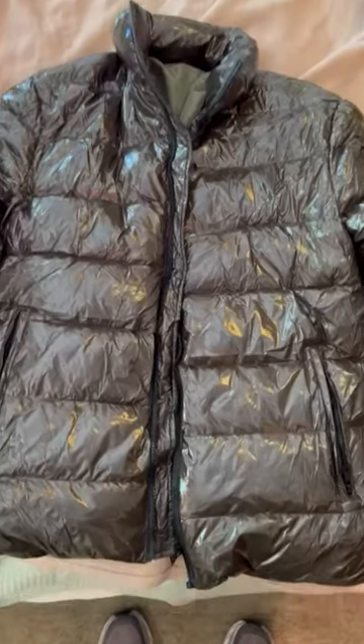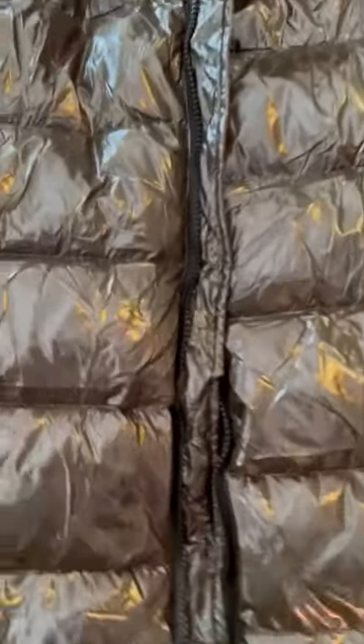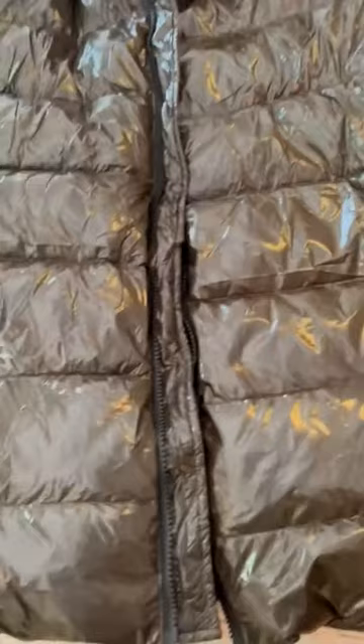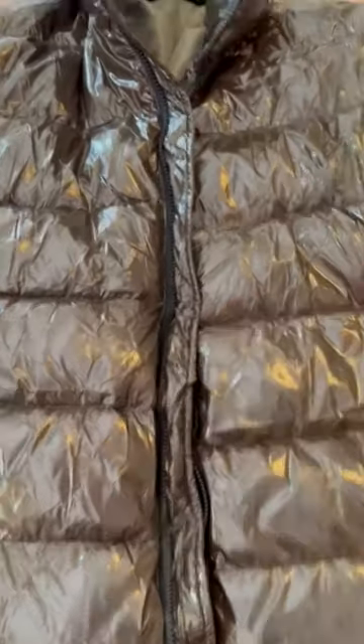I want to show you some details of this puffer coat. There are some fun terms for this — some people call them trash bag puffer coats because they're very shiny, and to some people they look like trash bags. But that's the look, that's what it's supposed to be, and I happen to think it's a fun look.